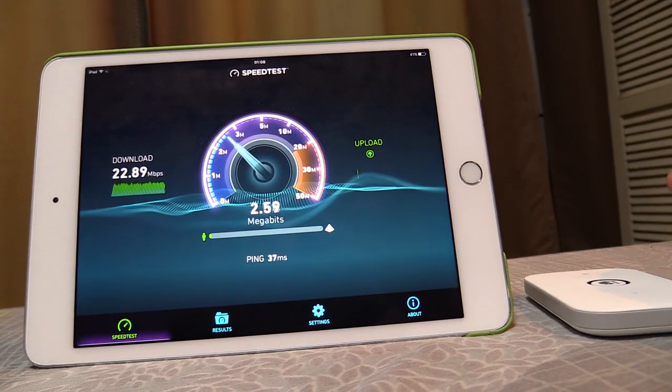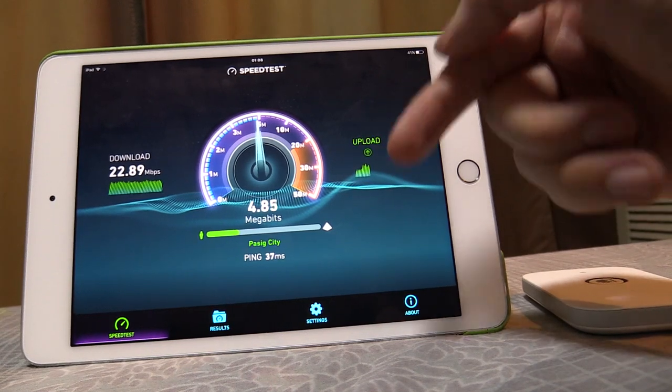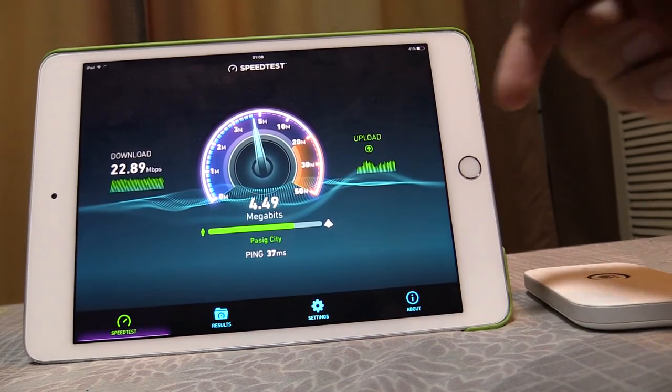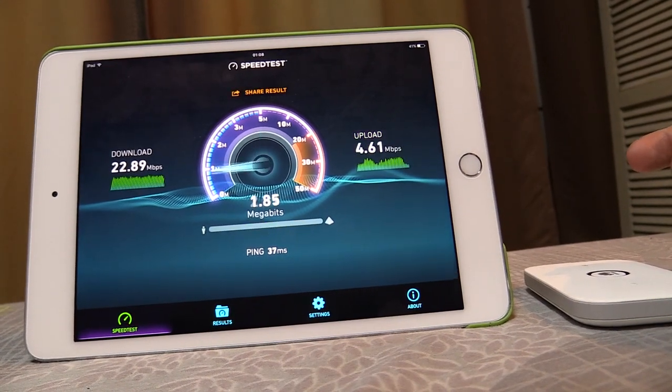Let's see what we get on our upload. 3 Mbps, 4, keep climbing — nearly 5 Mbps. I have seen the upload fluctuate a lot here as well, so the upload really does fluctuate. But still, nearly 5 Mbps upload — that is freaking awesome.